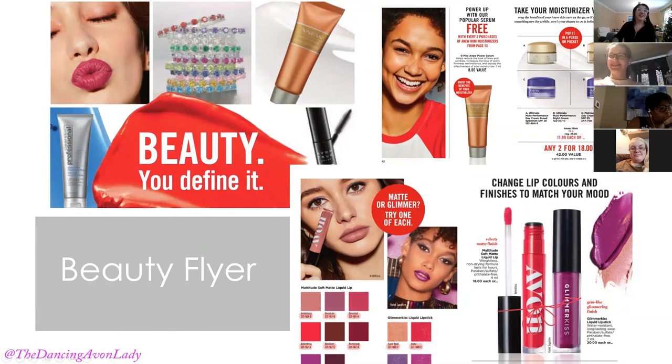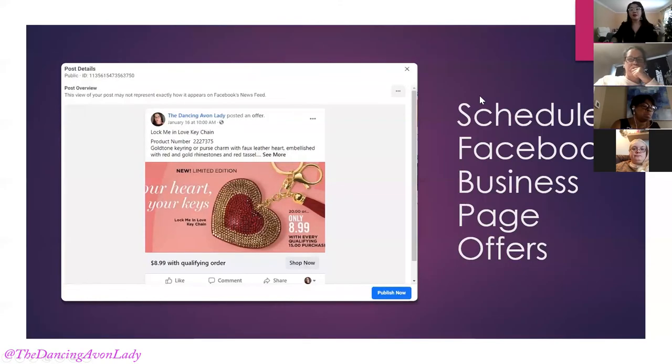Moving forward, here are some posts from the Beauty flyer. It has a mix of jewelry, skincare, and socks — a bit of an odd compilation — but we can use these offers to create your own Facebook offers on your business page. You can create offers, schedule them to be released, which gives a little variety. If you don't know how to do it and you want a session, I'm more than happy to show you. This is an example of one going out January 16th at 10 a.m.